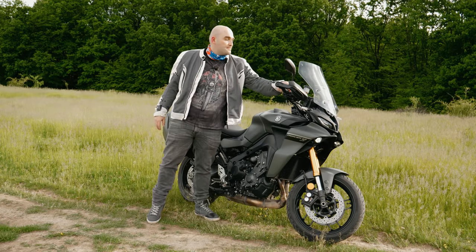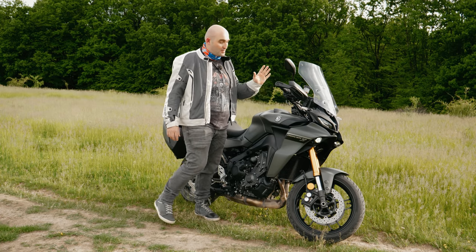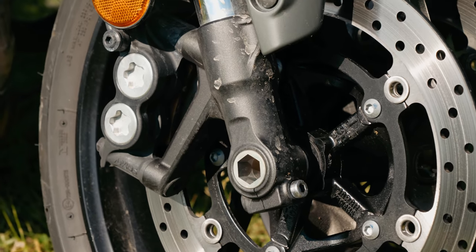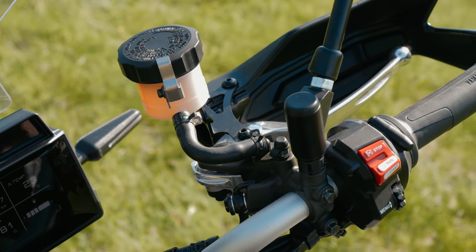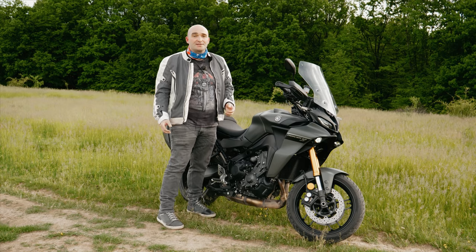Brakes — again, one of the worst brakes I've ever felt on a motorcycle. It's got two discs, they are big enough, but the problem is they're very spongy. They have no initial bite and no after bite. I don't have a lot of trust in these, so if you decide to buy it the first upgrade I would do would be some braided brake lines.